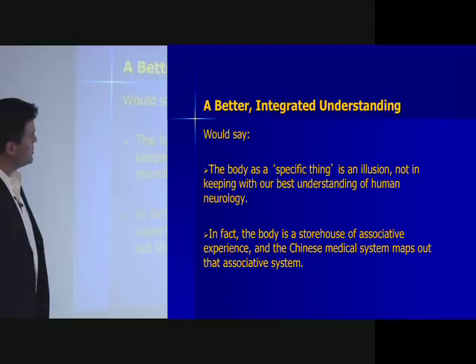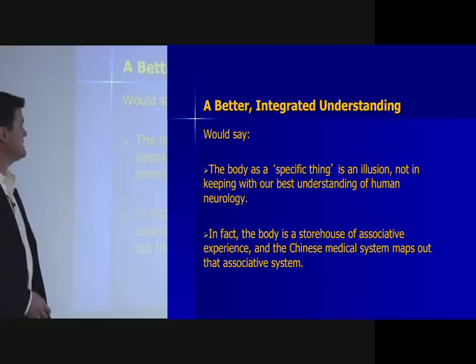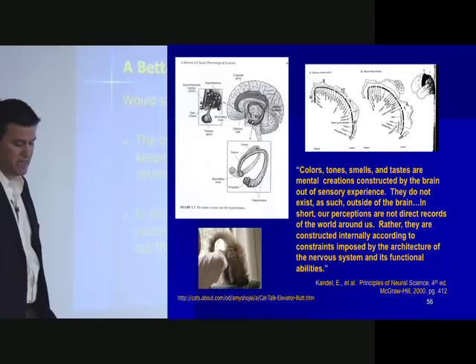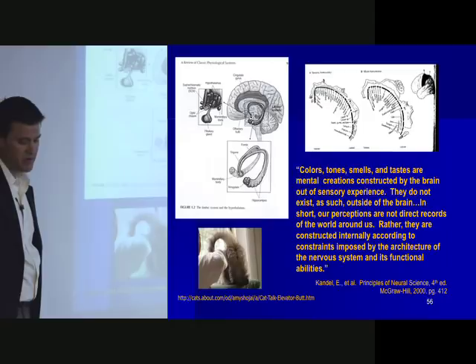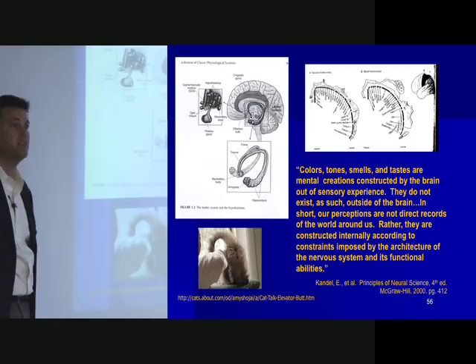Another integrated way of understanding how acupuncture works: the body as a specific static thing is illusory and not in keeping with our understandings of neurology. It's rather a storehouse of experience and associative experience that has evolved over time. Colors, tones, smells, and tastes are mental creations constructed by the brain out of sensory experience — they do not exist as such outside of the brain. Our perceptions are not direct records of the world around us; they are constructed internally according to constraints imposed by the architecture of the nervous system. This is from Principles of Neural Science — Western neurology saying the world does not exist as a purely objective thing. Buddhism says that too.